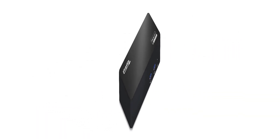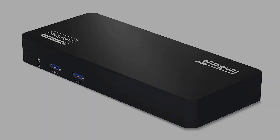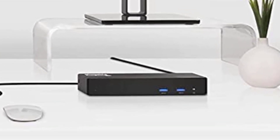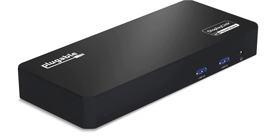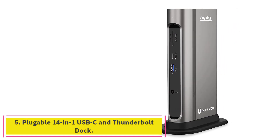60W charging — leave your power cord in the bag. If your laptop supports USB-C Power Delivery, the 60W charging provided by this USB-C dock will supply the power your laptop needs to keep you working all day. Note that 96W laptops may need additional power. All Pluggable products are backed with a two-year limited parts and labor warranty as well as Seattle-based email support.